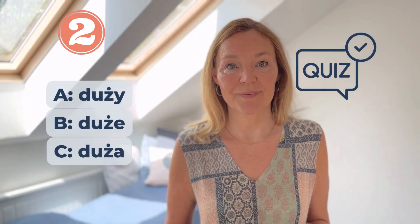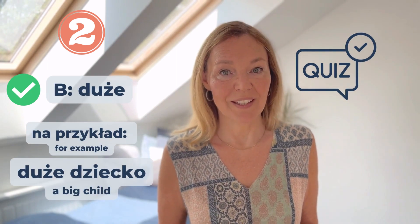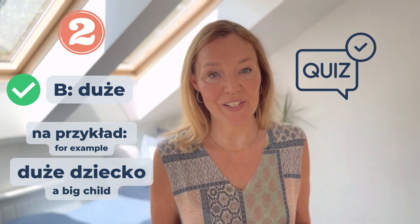Numer dwa: Duże, Duże. Which one is it going to be? Na przykład, Duże dziecko, Duże dziecko.